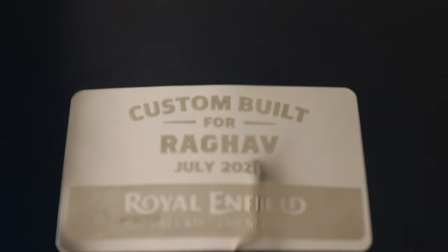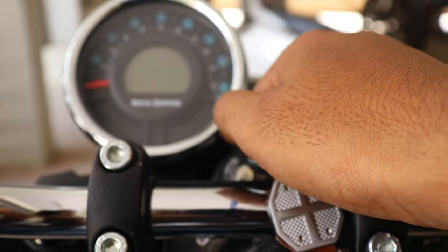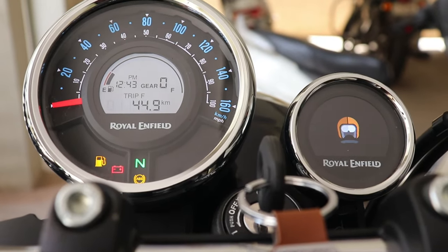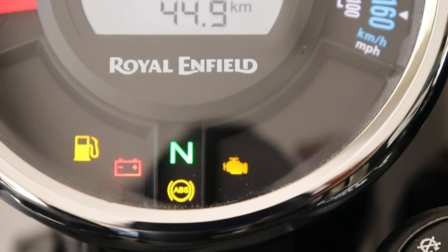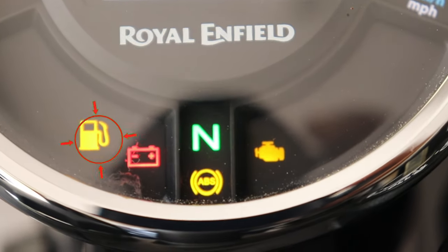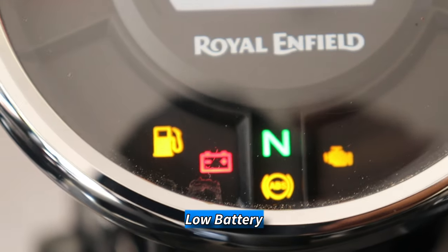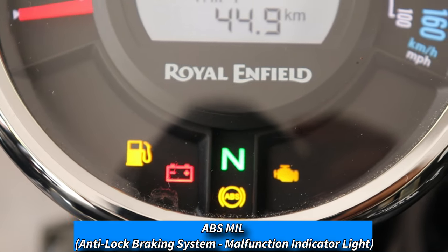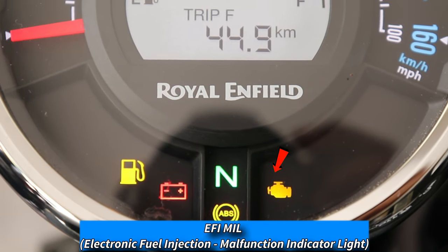Moving on to the actual reason for this video — the instrument cluster. Let me switch on the bike. The icons on the display: on the left is the low fuel indication, next to it the red is the low battery, then neutral, below neutral is the ABS, and on the complete right is the EFI.